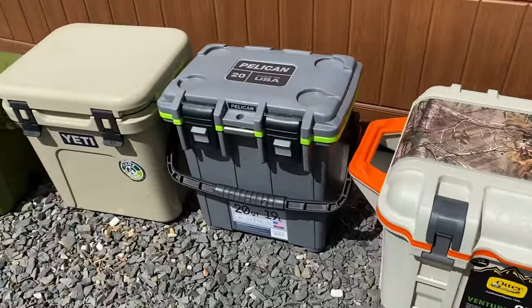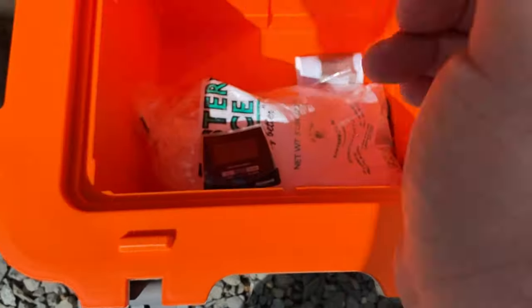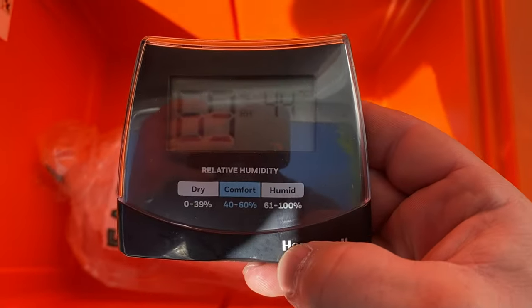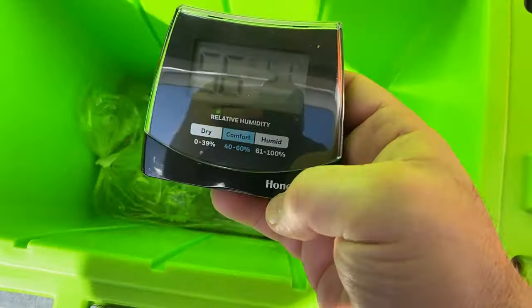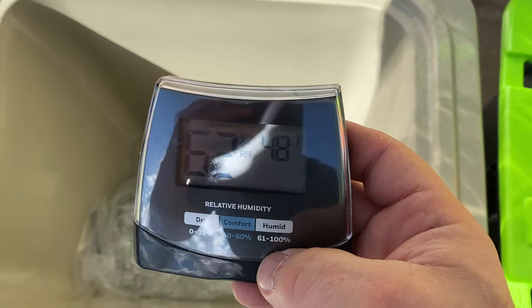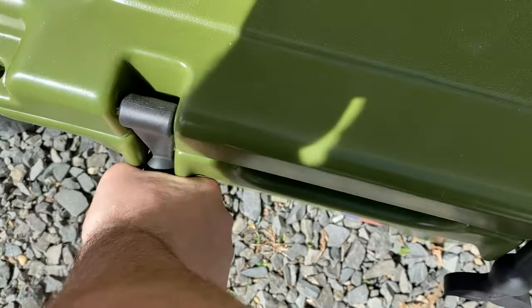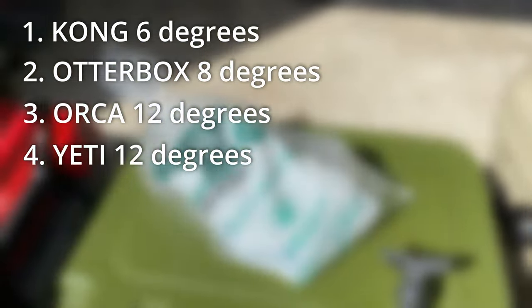The insulation test. All coolers were left open in my garage overnight and then had a one-pound bag of ice placed inside. They were then placed outside in direct sun from approximately 8am to 4pm for a total of 8 hours. Each cooler started off at 36 degrees Fahrenheit. The weather reached a peak of 81 degrees in the shade. Each cooler was then opened and the temperature change was recorded. Also keep in mind that I've owned the Orca and the Yeti for a year and used them a few times, so they're not brand new like the others. Number one is the Kong, which started at 36 degrees and ended at 42 degrees — a change of 6 degrees. Number two, OtterBox, started at 36 and ended at 44 degrees — a change of 8 degrees.